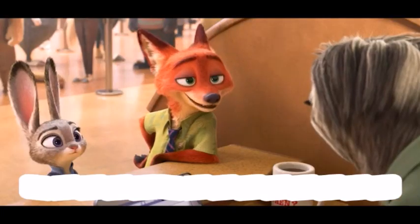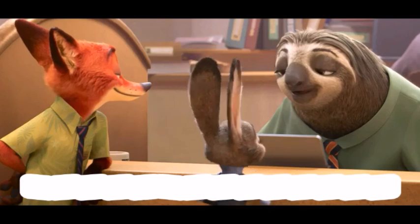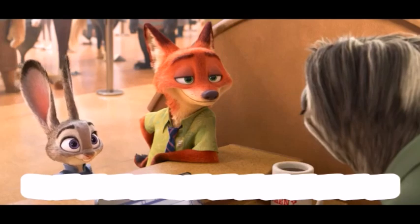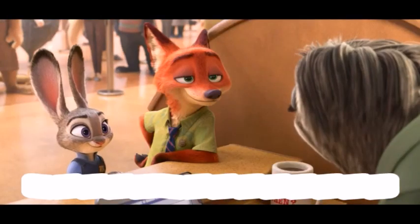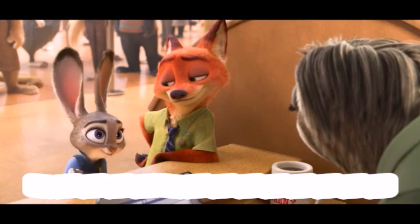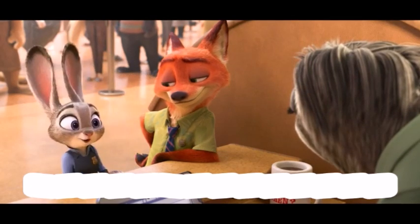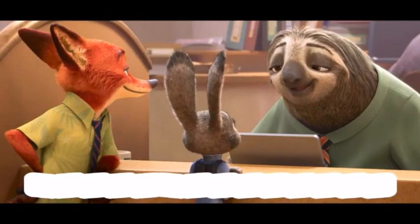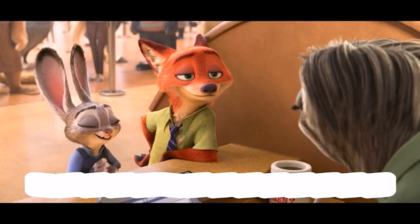Flash, hundred yard dash, buddy — it's nice to see you too. Hey Flash, I'd love you to meet my friend — Officer Judy Hopps, ZPD. How are you? I am doing just fine, as well as I can be. Can I help you? Well, I was hoping you could run a plate for us — we are in a really big hurry.